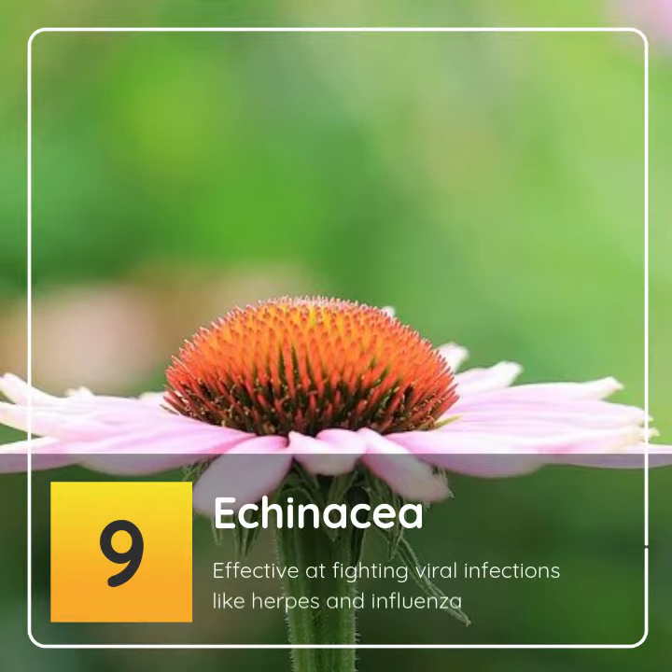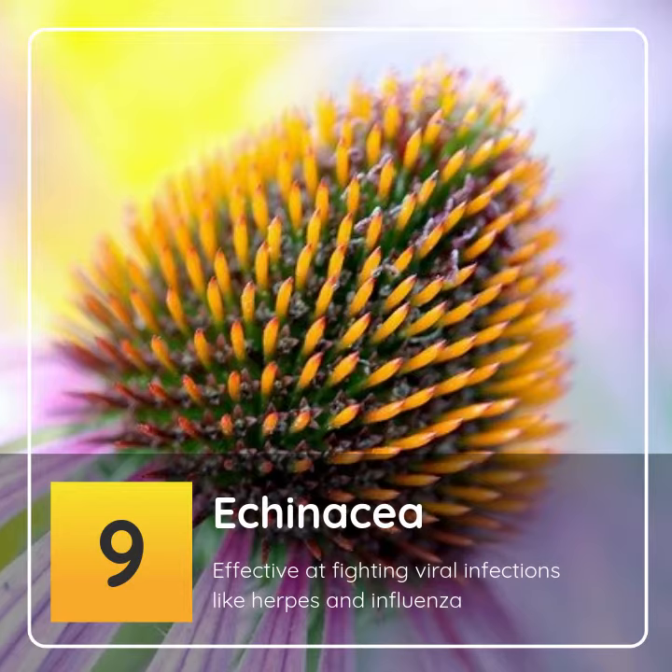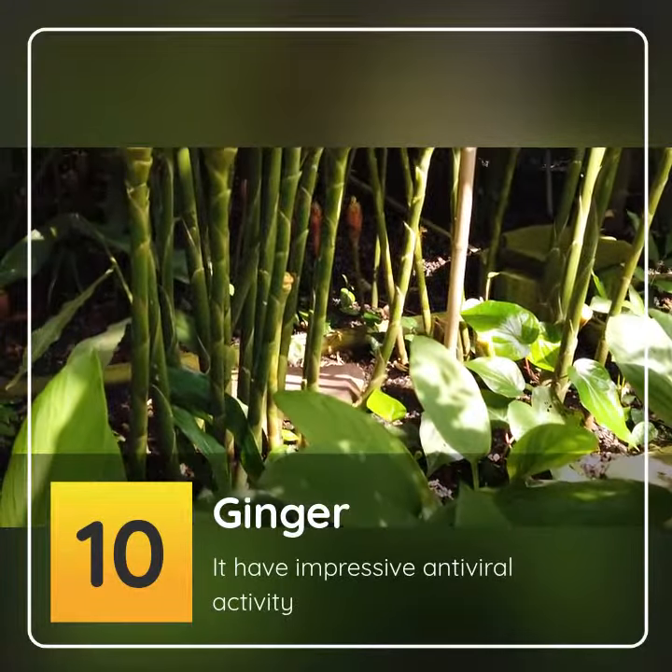9. Echinacea: effective at fighting viral infections like herpes and influenza. 10. Ginger: it has impressive antiviral activity.